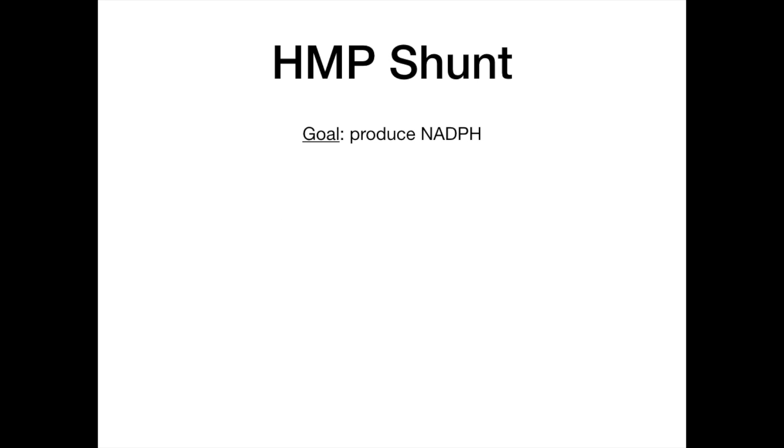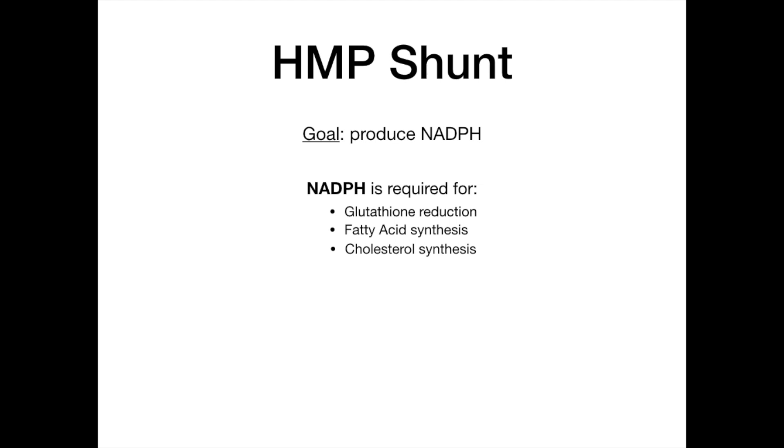Part one is on the HMP shunt. The HMP shunt has one goal: the main goal is to produce NADPH. It is absolutely crucial that through the HMP shunt, you get the generation of NADPH. NADPH is required for glutathione reduction, for fatty acid synthesis, and for cholesterol synthesis. So NADPH is a very valuable factor for the body's biochemical pathways.